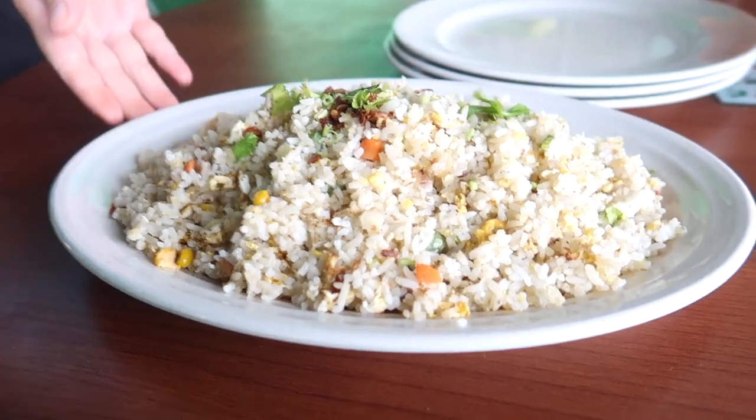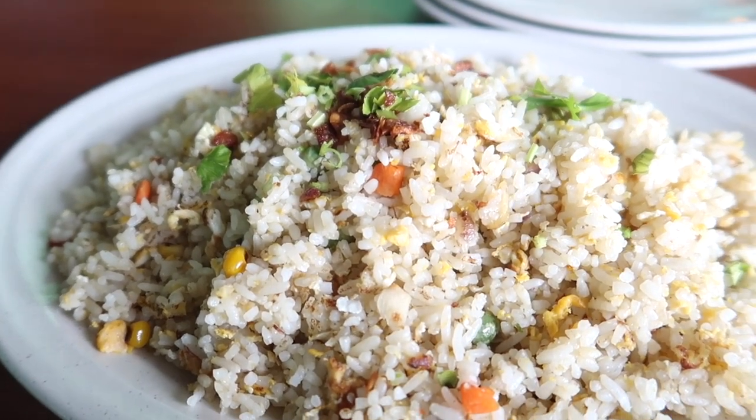Nasi Goreng - fried rice - you can find it pretty much anywhere in Malaysia and at any point during the day or night. If you're hungry at 2am and fancy something to eat, just go down to your nearest Mamak shop and order Nasi Goreng - it's really cheap and really tasty. We have this throughout our weeks when we're working. It's a very simple dish, very convenient, and very quick to make.